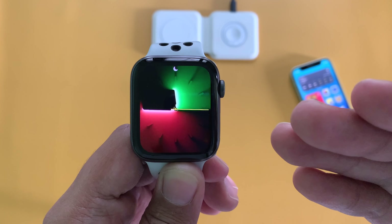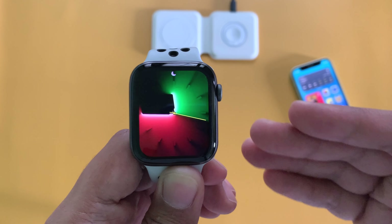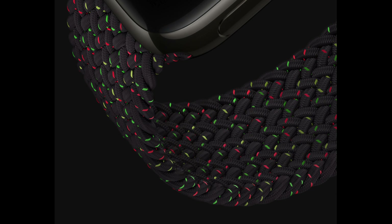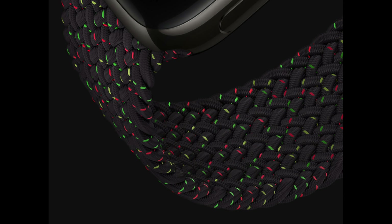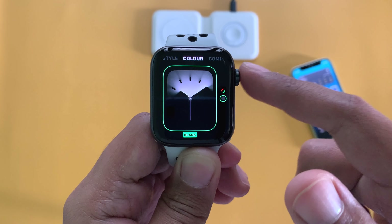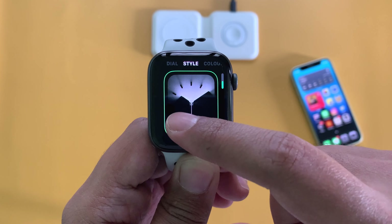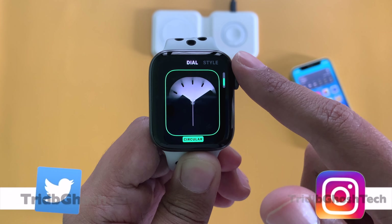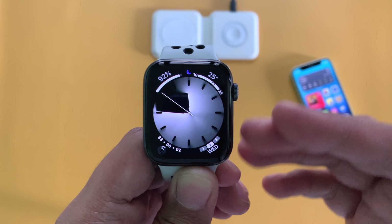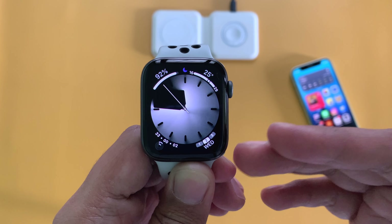Apple has also released a new watch face called Unity Lights along with a new watch band. The watch band looks really cool and is now available to order. Apart from the colorful look, Unity Lights is also available in black and white. If you want regular complications around it, you can do that by selecting the circular watch face — both watch faces look really nice.